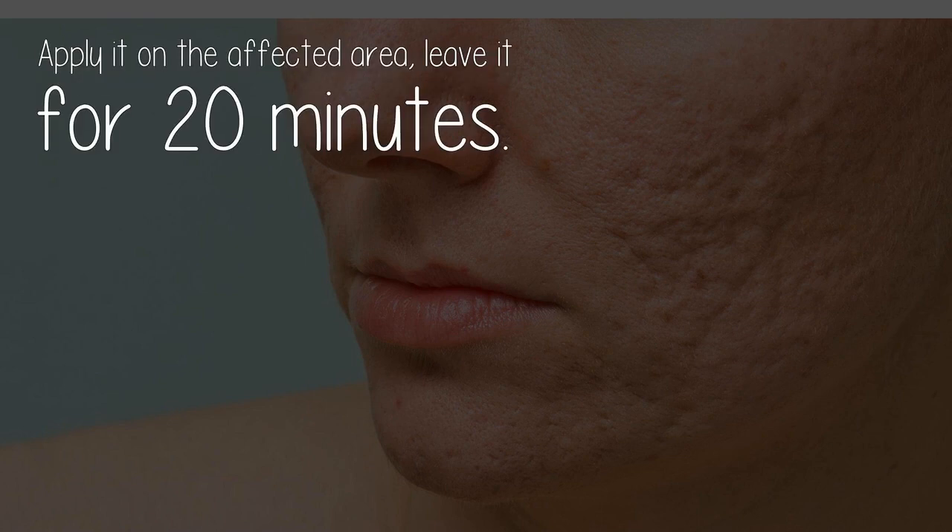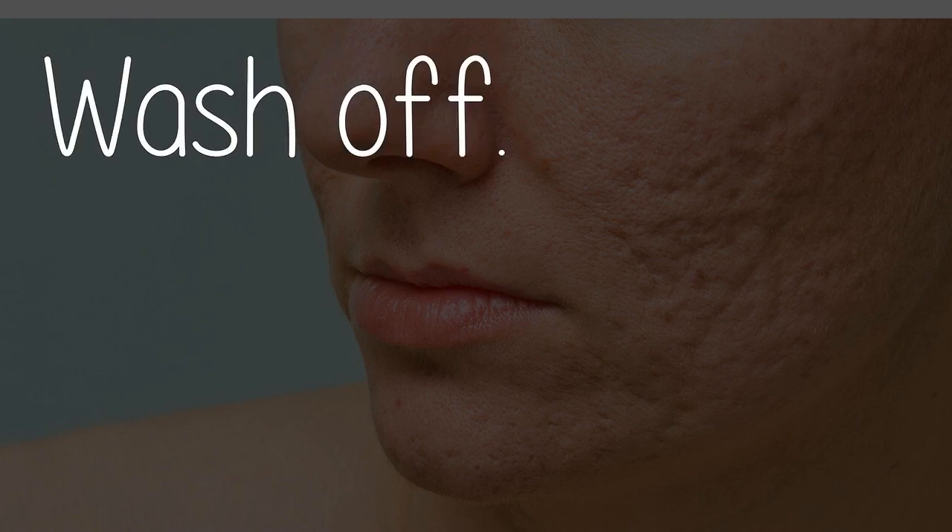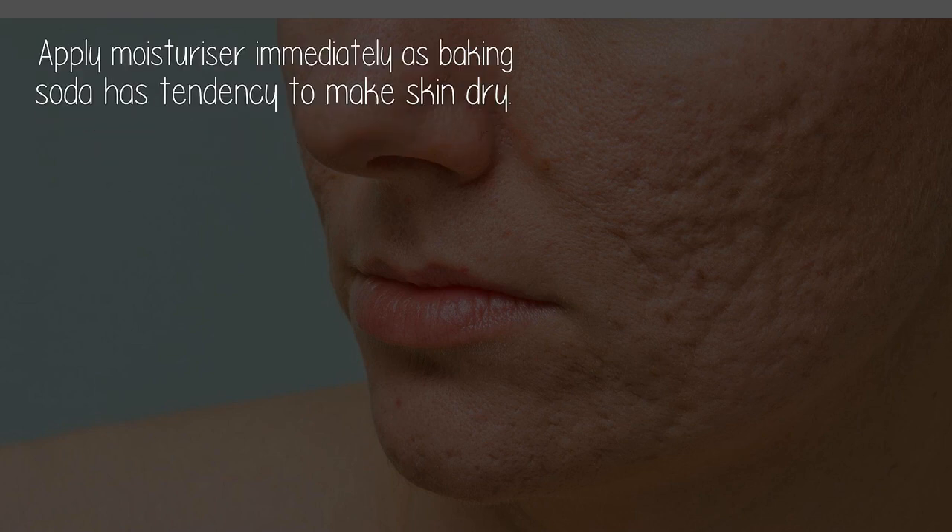Apply it on the affected area, leave it for 20 minutes, wash off, and apply moisturizer immediately, as baking soda has a tendency to make skin dry.